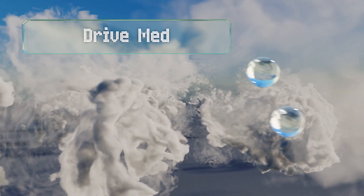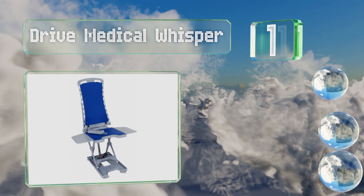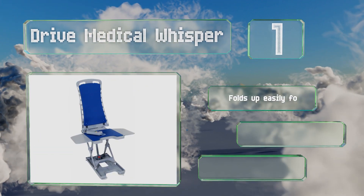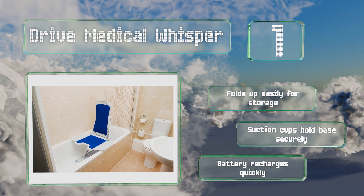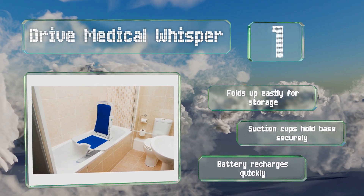Coming in at number 1 on our list, the Drive Medical Whisper is a reliable powered option for home use that makes routine personal hygiene maintenance easier and less stressful. The back can recline to a 50-degree angle for washing hair and difficult-to-reach spots, and the handheld controls are waterproof. It folds up easily for storage, suction cups hold the base securely, and the battery recharges quickly.